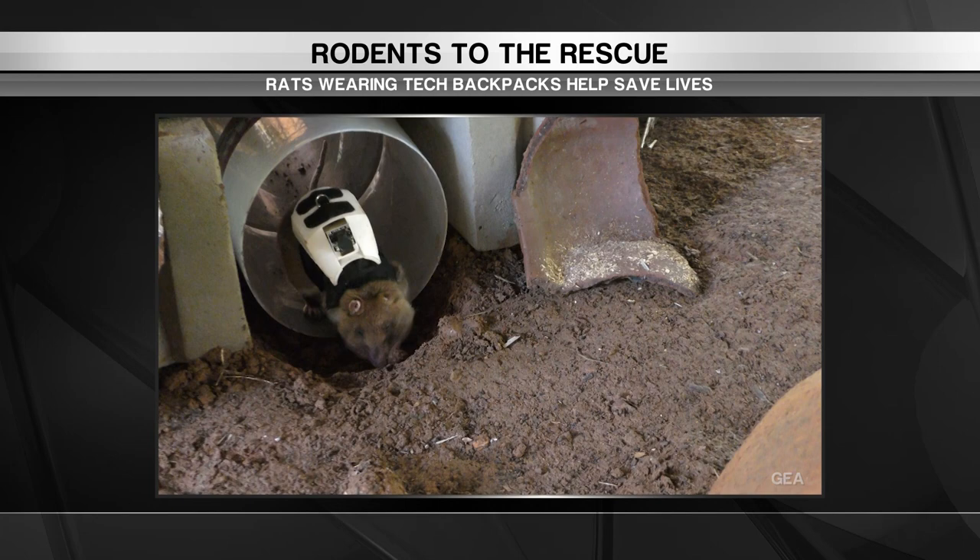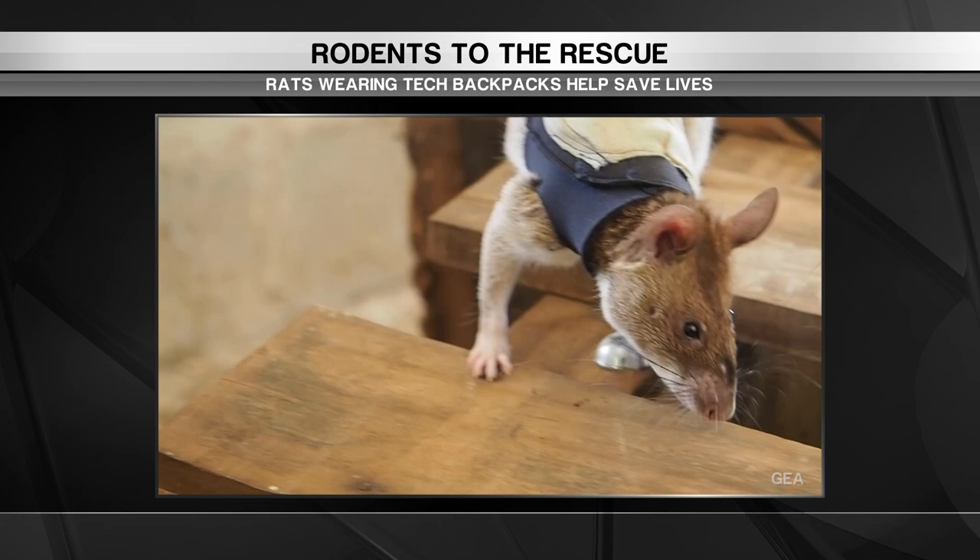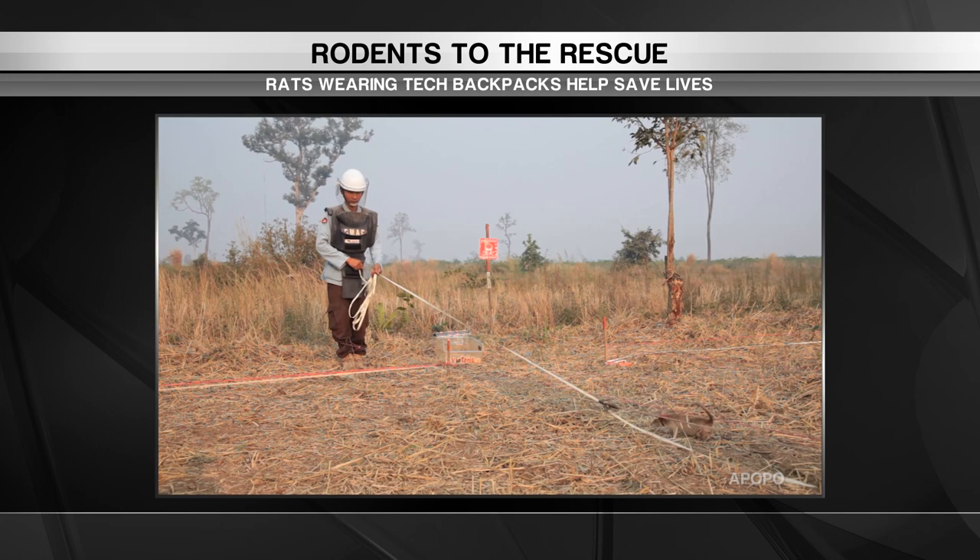The backpack is equipped with a video camera, two-way microphone, and location transmitter to communicate with survivors. The rats are the perfect partner for this project because they're naturally curious, which is key in search and rescue.